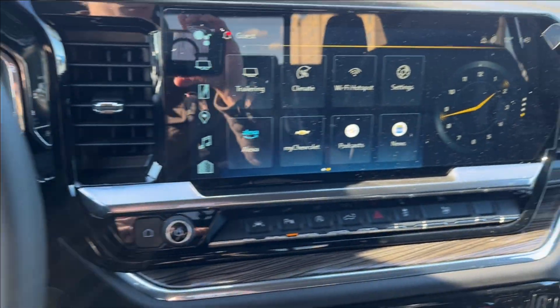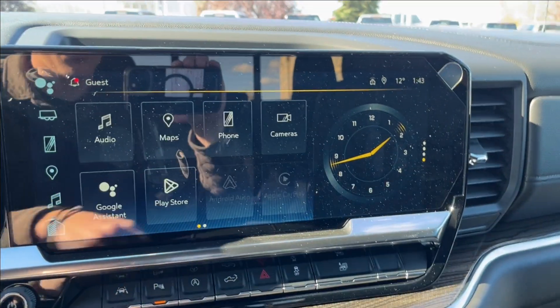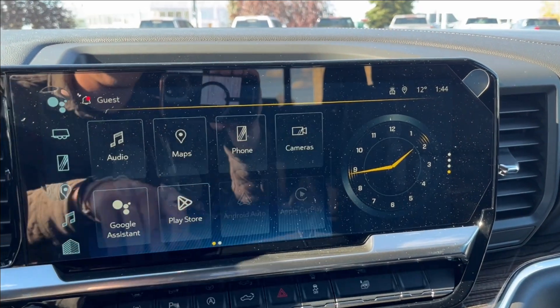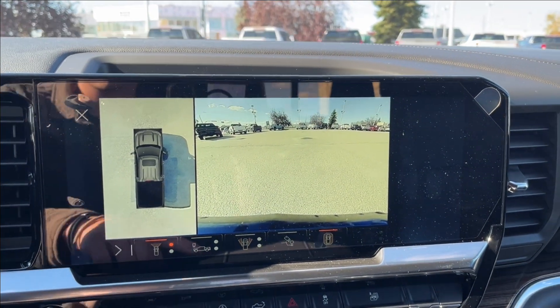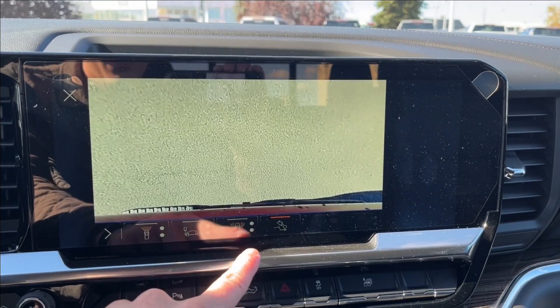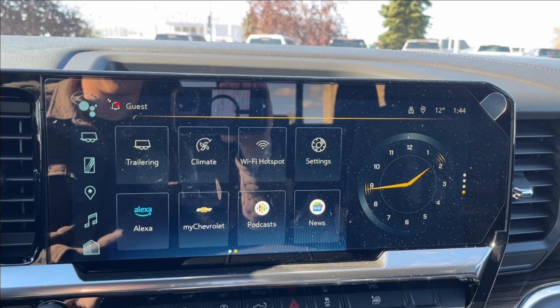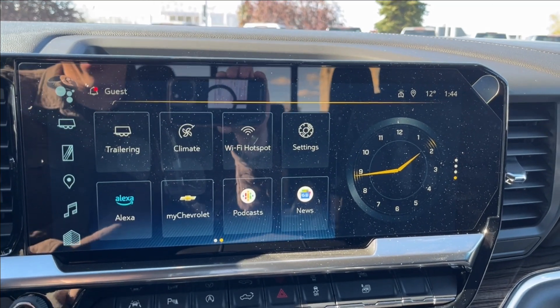It's going to be push-to-start, and onto the infotainment system. Equipped with Apple CarPlay and Android Auto, Google Assistant and Maps as well. You can also access your front, rear, and 360-degree camera, as well as your trailer hitch camera and the mirror angles as well. Built-in Wi-Fi hotspot, as well as your trailering and Amazon Alexa included.